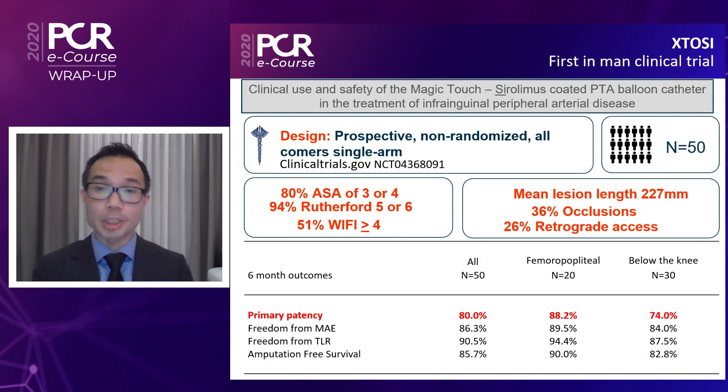For example, for the Ranger SFA trial, the six-month primary patency was about 87%. For the Levant II Lutonix trial, the six-month primary patency was 90%. However, in these paclitaxel-coated balloon trials, these were tested mainly on patients with claudicants rather than critical limb ischemia.